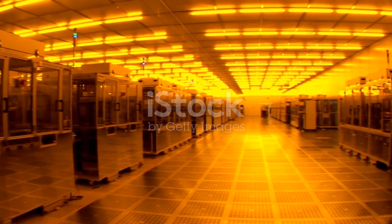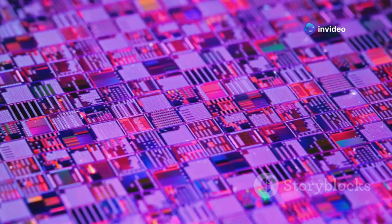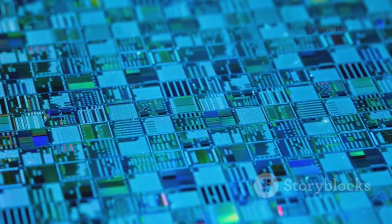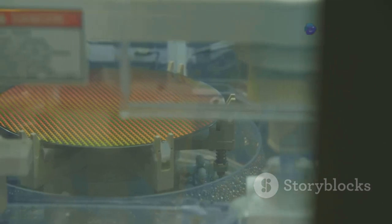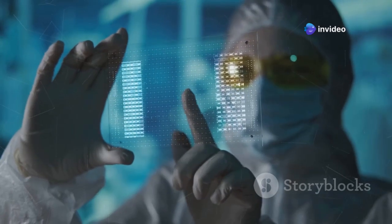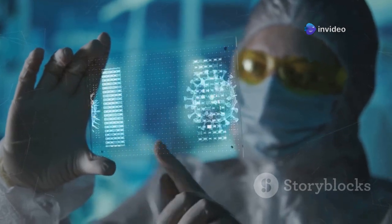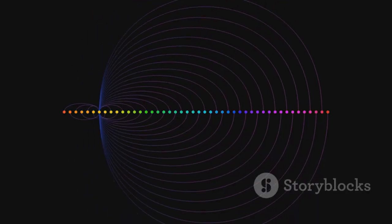EUV — extreme ultraviolet lithography — sounds complicated, and it is, but let's break it down. Think of making a computer chip like baking a very, very tiny cake with incredibly intricate patterns. Lithography is the process of printing those patterns onto the silicon wafer, which is the base ingredient of your chip. To get these patterns super small — we're talking nanometers, which are billionths of a meter — you need a very special kind of light with an extremely short wavelength.